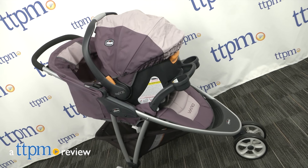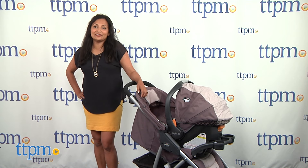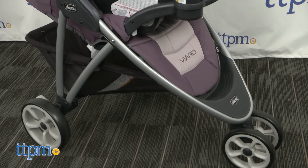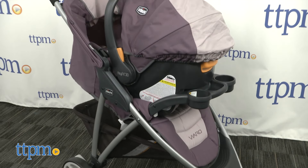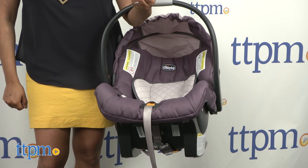A stroller that stays with your baby from birth through the toddler years. Hey everyone, this is Maria with TTPM, and here we have the Kiko Viaro stroller travel system. This is a lightweight stroller system that includes the Kiko Keyfit infant car seat and stays with baby from birth through the stroller years.